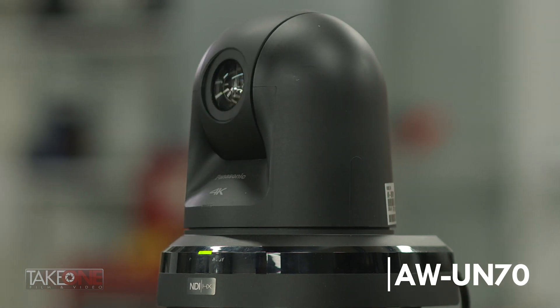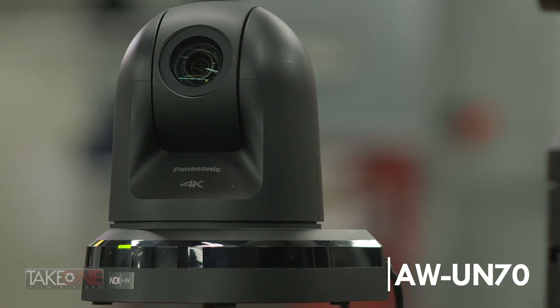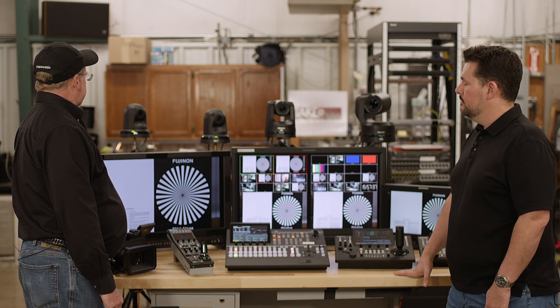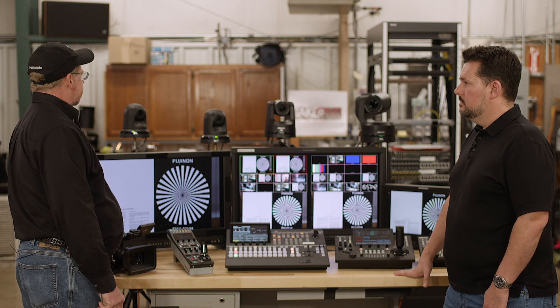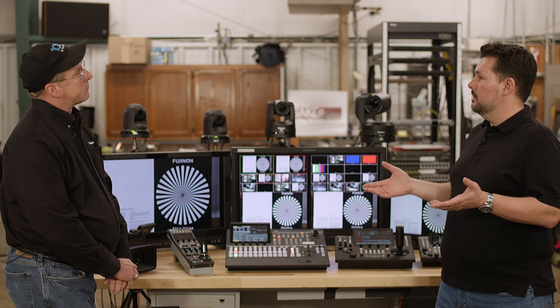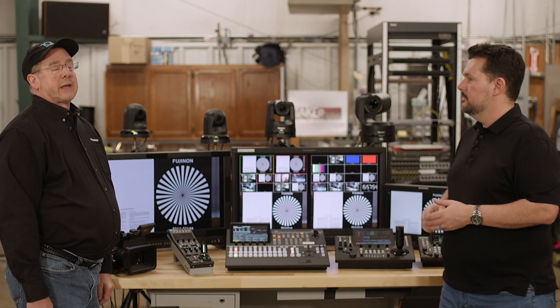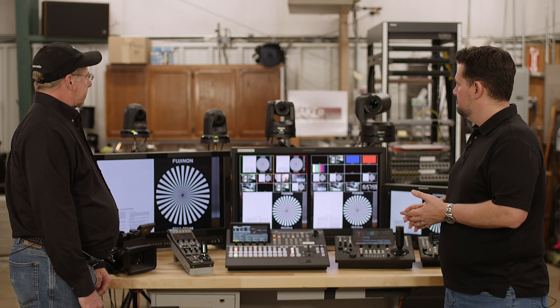I see NDI as well. That's right. All of our cameras are NDI compatible. Some cameras do come with NDI already built in — the AW-UN70 is one of those models — but you can also order it without NDI, which is the UE70. NDI is an IP protocol that allows video, control, and everything over one cable. And we also have a switcher that supports that, the HLC100.